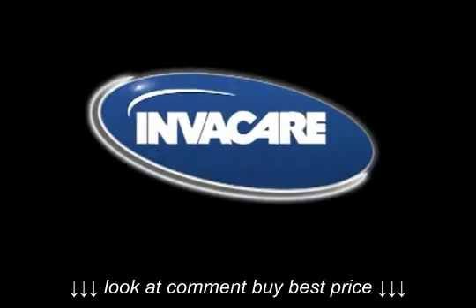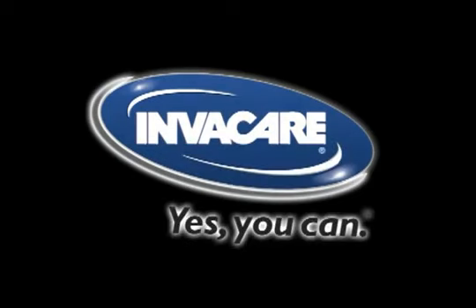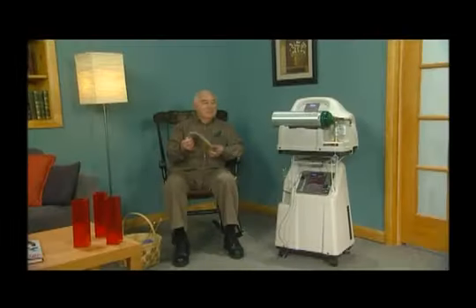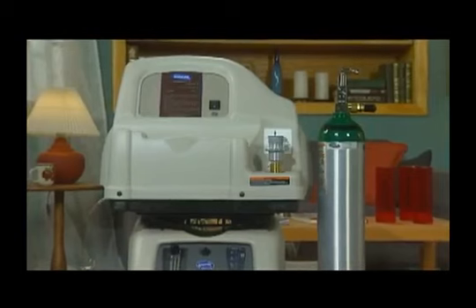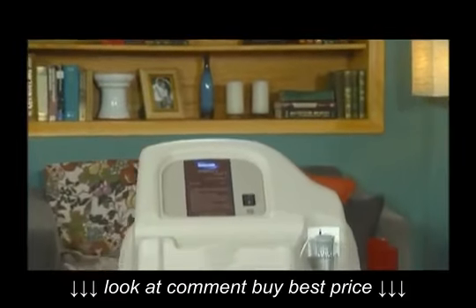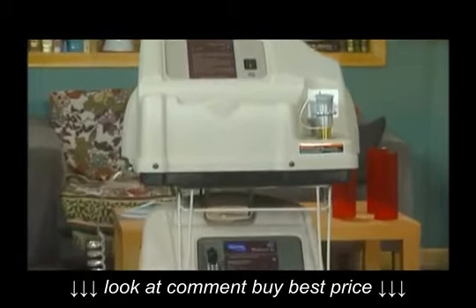Congratulations on receiving your new Invacare HomeFill system. Invacare is the world's leading manufacturer and distributor of medical products used in the home, featuring products that include the most technologically advanced respiratory therapy equipment available today, including a superb line of industry-leading oxygen concentrators with the quality and dependability people have come to expect from all Invacare products.